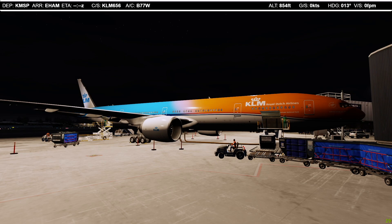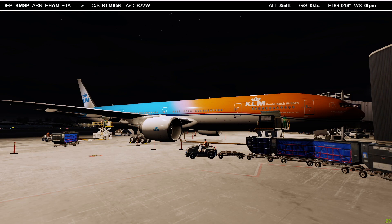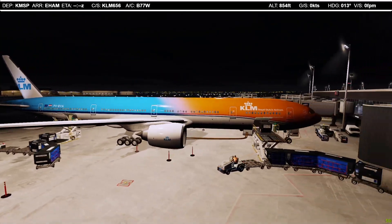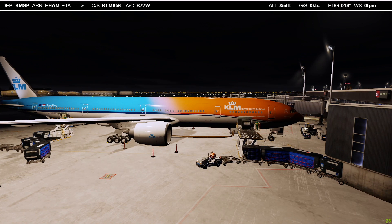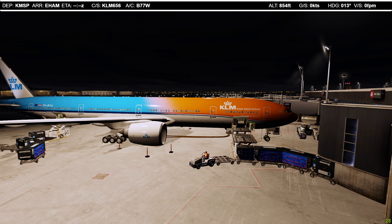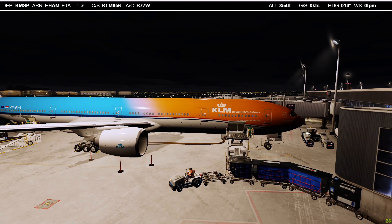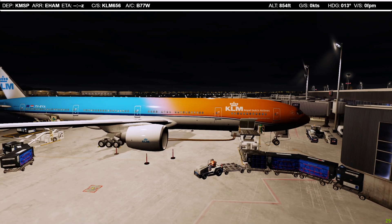Hello friends, welcome from Minneapolis St. Paul International Airport. Today we are flying the beautiful KLM 777-300 from Minneapolis to the home base back to Amsterdam. It's not the ordinary everyday livery — instead we are flying the very cool orange bright livery, the B color orange-blue livery which I really really love. I'm a big fan of special liveries, and this one especially looks absolutely stunning on the triple seven.